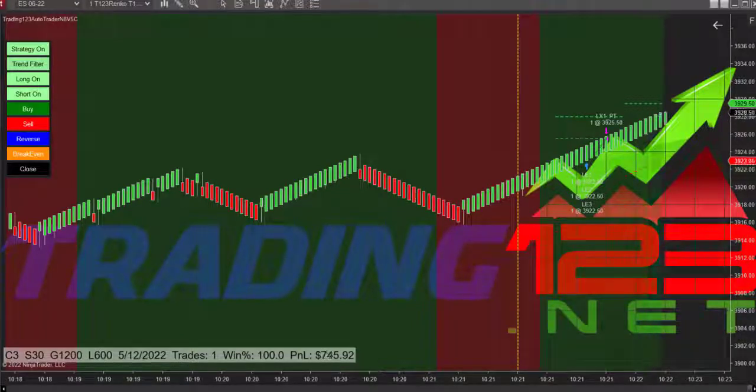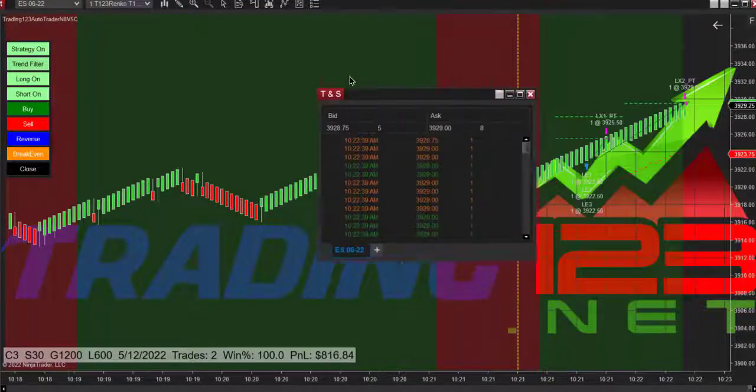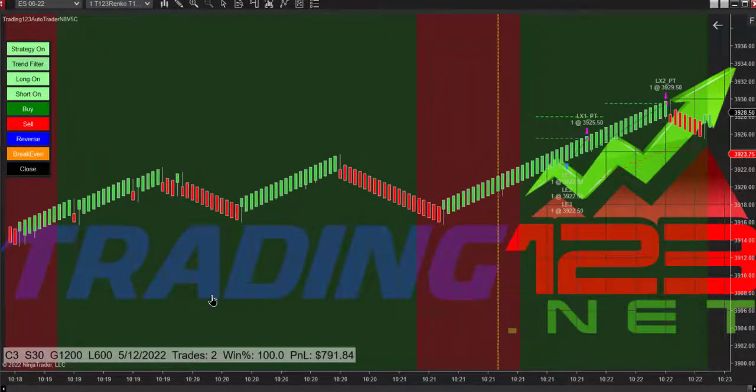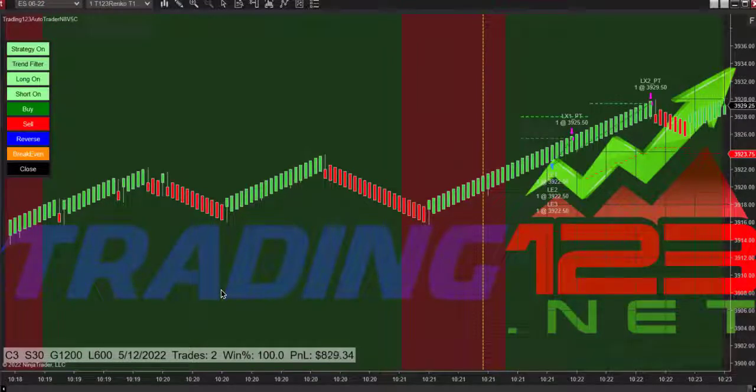We're up $570. Order fill hit our second target — we're up over $800. This is a live trade, as you can see. Here's the time and sales, so our trail stop is moving up with the trade. After a little pullback we're going back up, still over $800 profit goal.